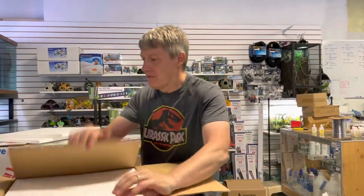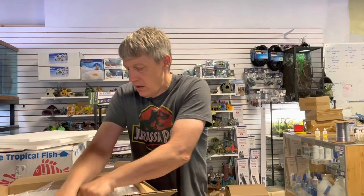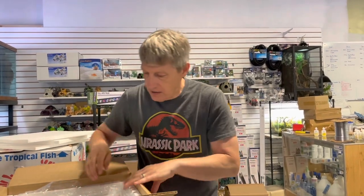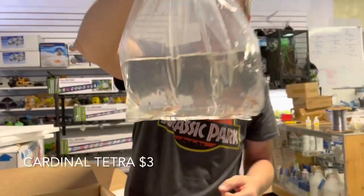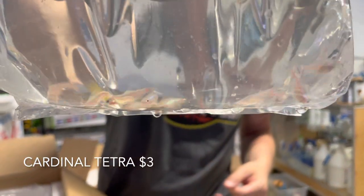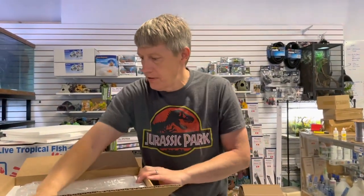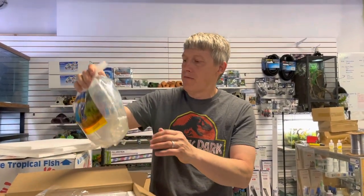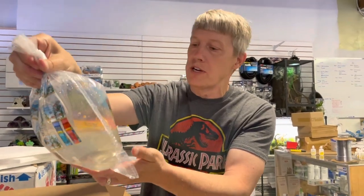Let's get through another few boxes here. Next is cardinal tetras — restock on cardinals. We sell an absolute ton of cardinals, and why not? A great community fish. We do have a special: buy four or more and get 25% off if you subscribe to the channel, so please subscribe.